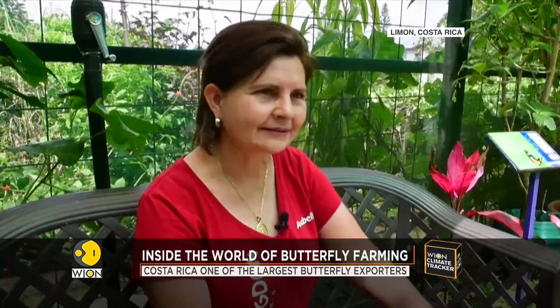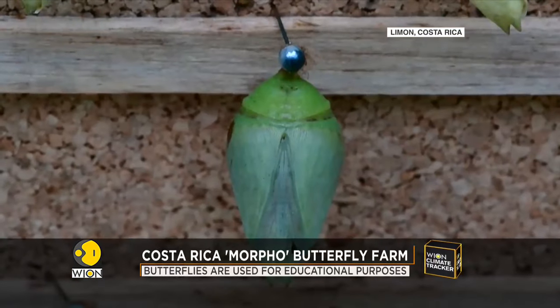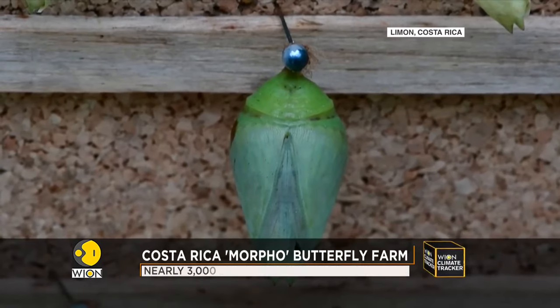We have exported to Russia, the Netherlands, the UK, Germany, Chile, and Austria — six countries in total. Commercial butterfly breeding is a vibrant but risky business.